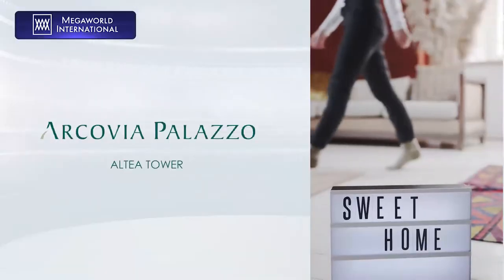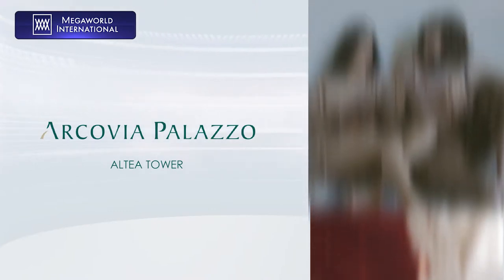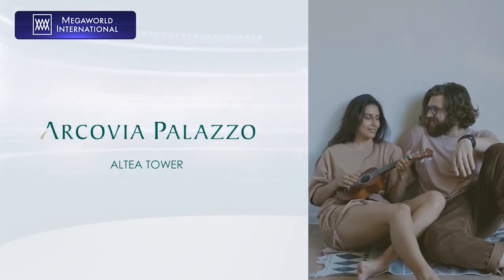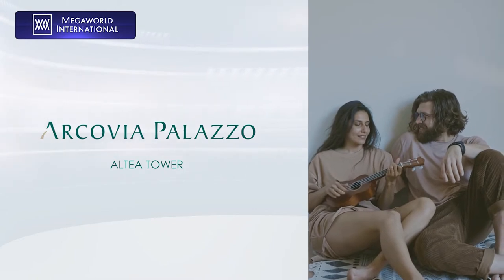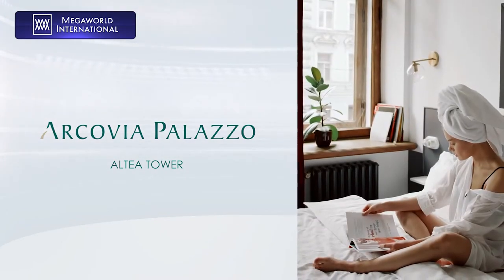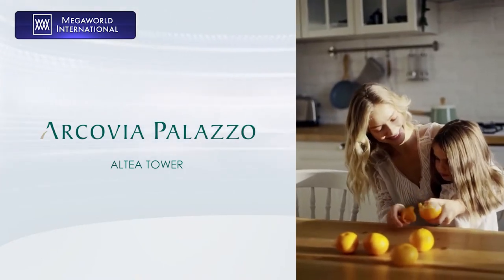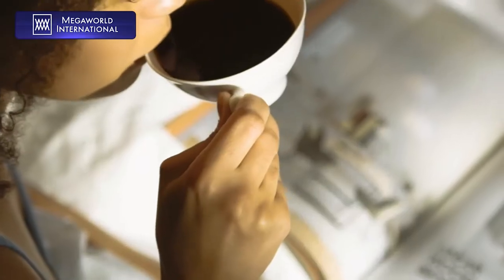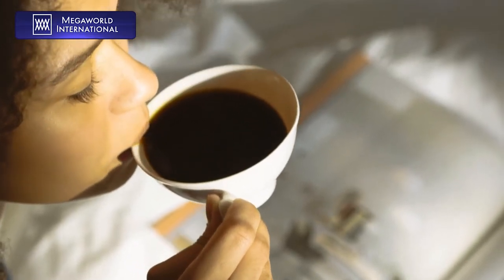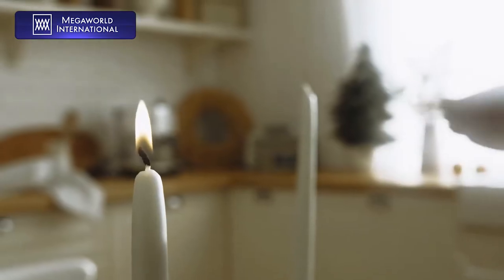Altea offers various unit types — from a studio type unit for the bachelors and bachelorettes out there who are out to get the world, up to a one bedroom, two bedroom, and three bedroom units for families of varying sizes. Altea has it all for you. All you have to do is choose which one best suits you.